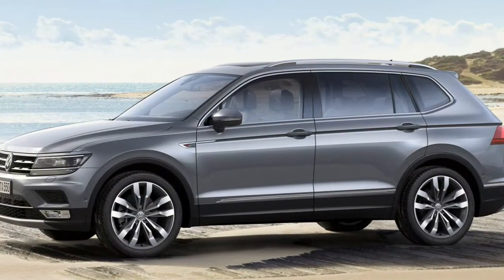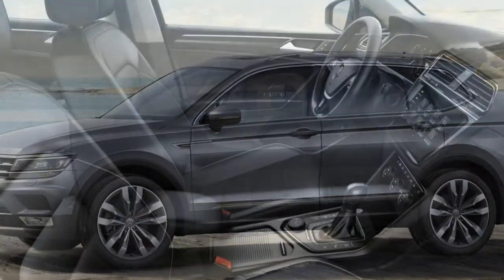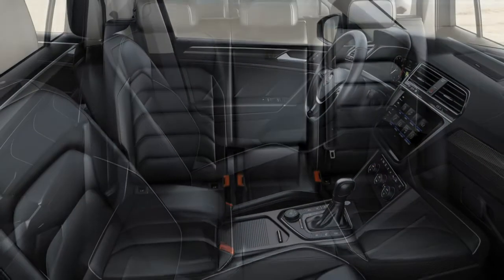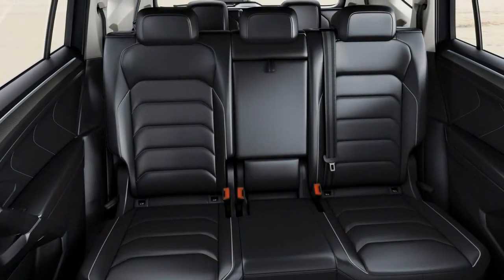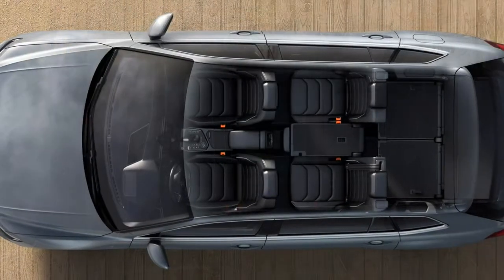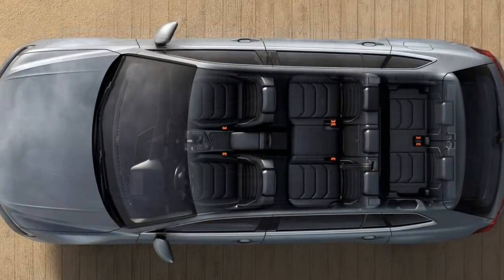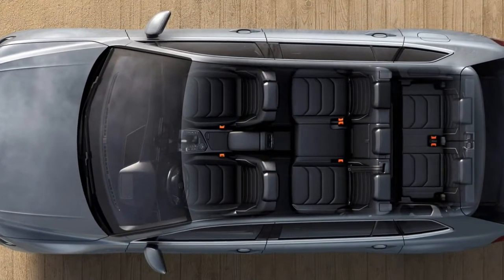Even the entry-level version rides on 17-inch wheels, and some clever styling tricks have been employed. It has a different bonnet line, side window shapes and a new set of headlamps. You can also specify it in faux off-road form — the Tiguan Allspace Outdoor Pack gets you chunky restyled bumpers and additional protection on the underside of the car.